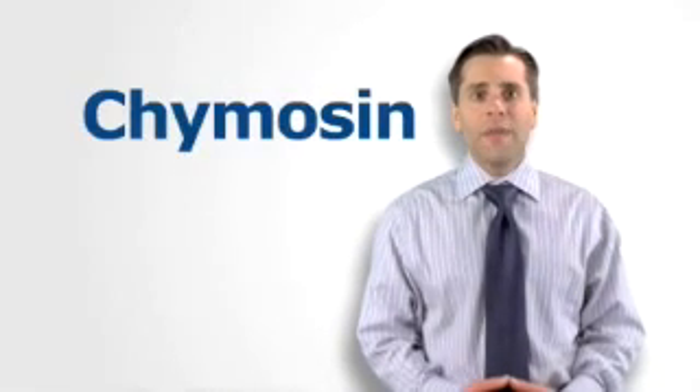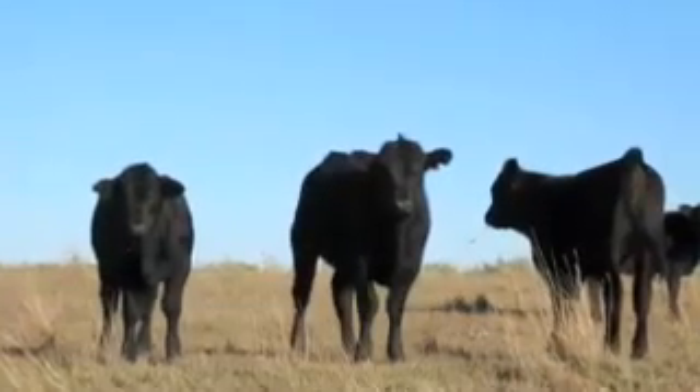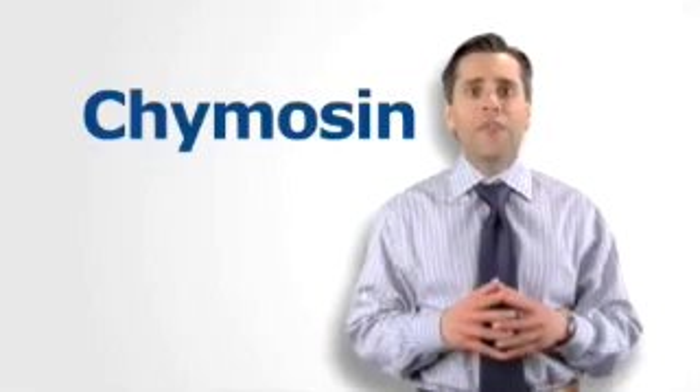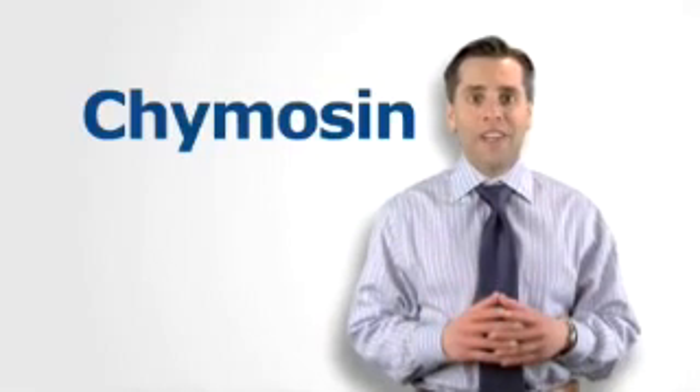Biotechnology also makes food enzymes more widely available. Chymosin, an enzyme used to make various cheeses, occurs naturally in the stomachs of calves, lambs, and baby goats. By modifying the genes of microorganisms, scientists have now created a way for yeasts, molds, and bacteria to produce chymosin, eliminating the reliance on livestock for this enzyme.